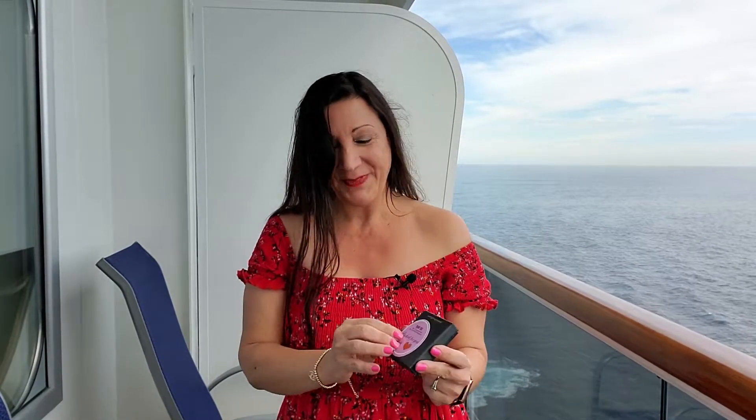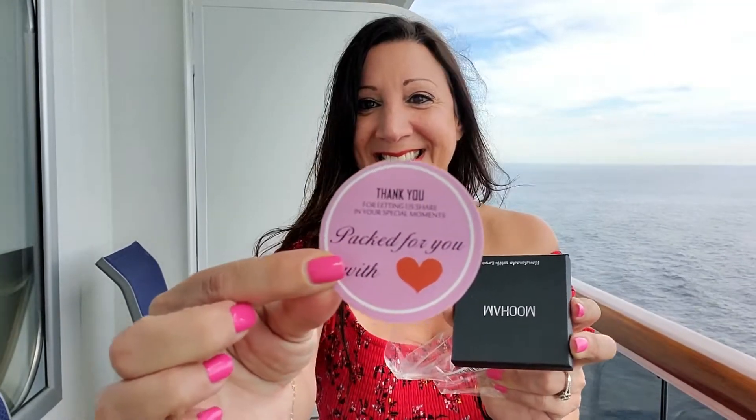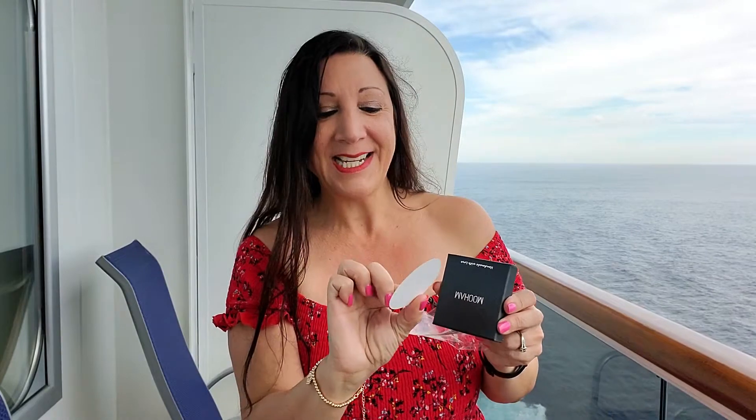I'm super excited. I just got this necklace from Amazon and I'm going to wear it today. I have the matching bracelet so I'm excited to have the matching necklace too. And look how cute this is. It says 'packed for you with love.' So cute.